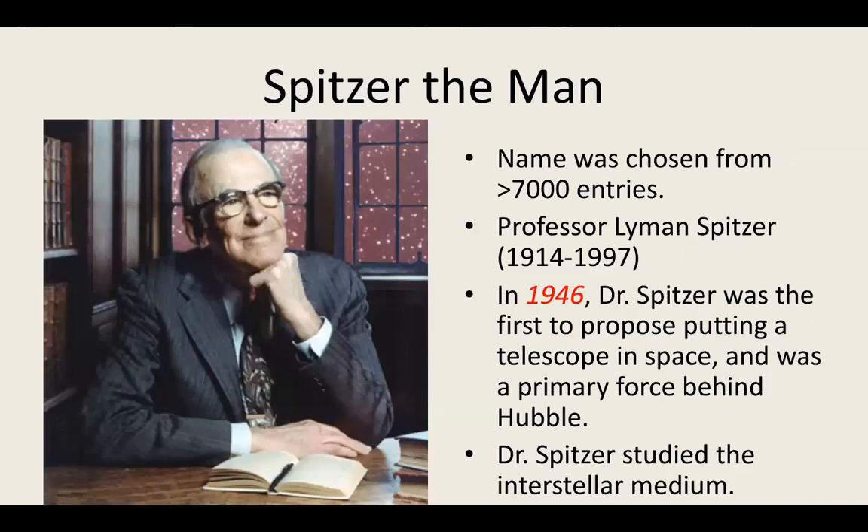NASA named the spacecraft through a competition where people from all over the world can submit suggestions. Spitzer's namesake was Lyman Spitzer, who worked at Princeton. One of the most remarkable things he did was in 1946 — before any real rockets existed except German V2s — he proposed putting a telescope in space. He had the vision to say: take the warhead off, put a telescope on top, and see what we can see above the atmosphere. He was also a primary driving force behind getting Hubble launched, and he studied the interstellar medium, the stuff between the stars, which Spitzer sees a lot of.